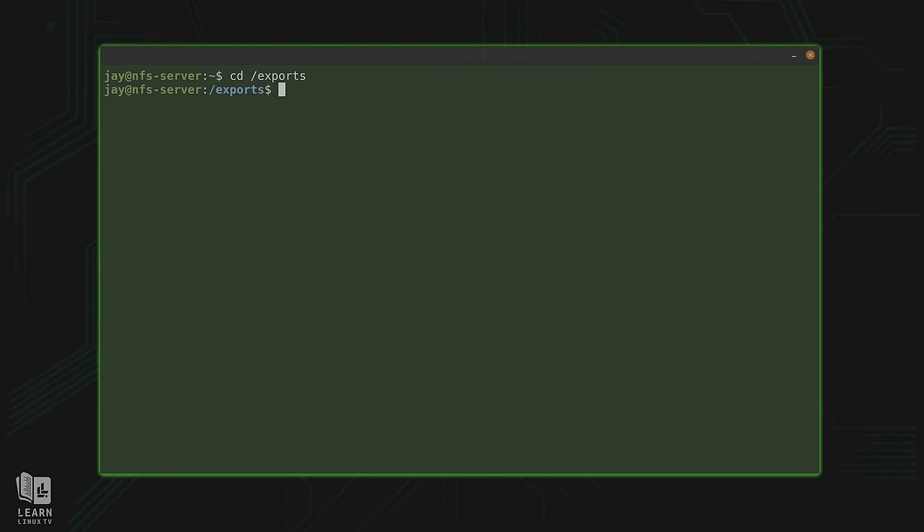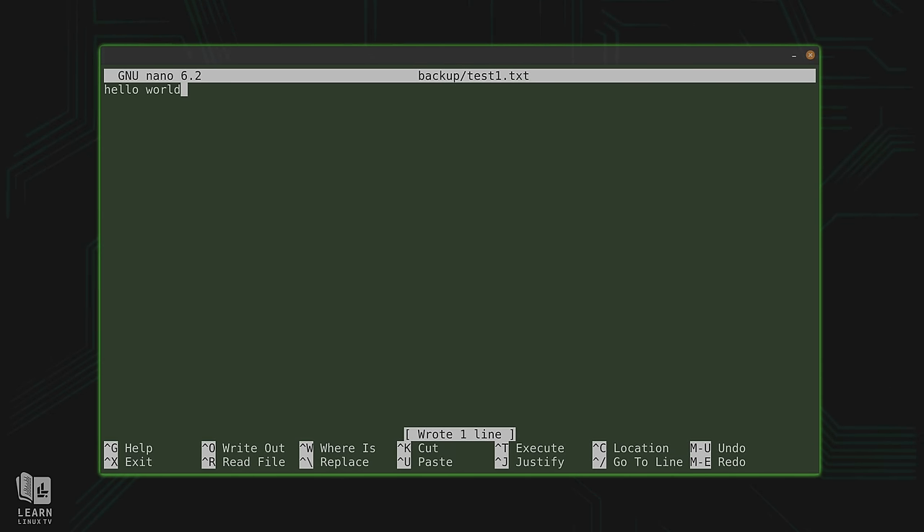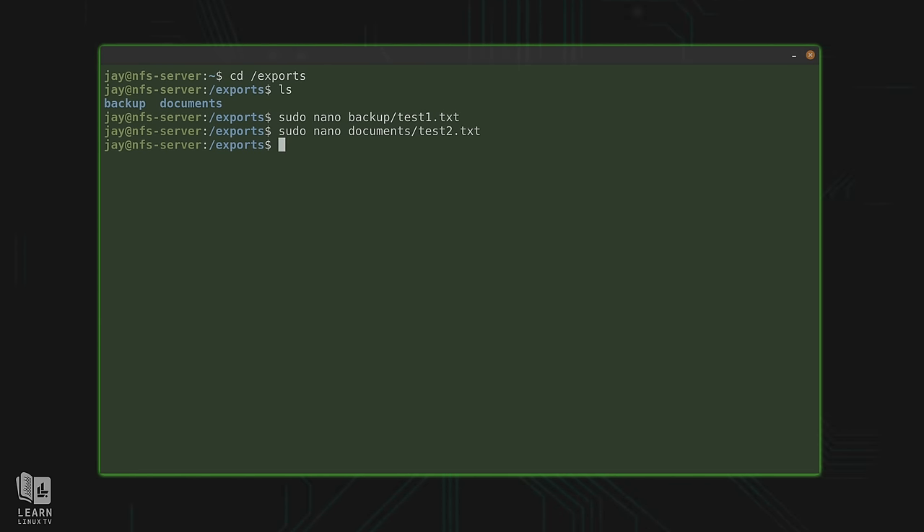Now I'm going to create some test files to help us prove this is working. I'll change into the parent directory /exports — we have those two directories there. I'll use sudo nano to create the first test file in the backup directory: test1.txt, with the content 'hello world'. I'll create another one in the documents directory: test2.txt, with 'learn Linux TV'. Now we have our test files, and we should be all set on the server side.